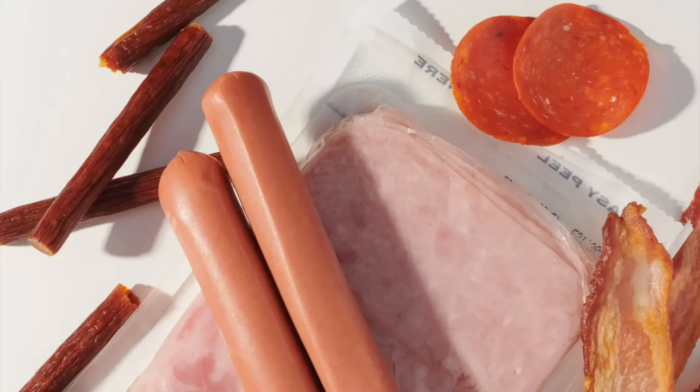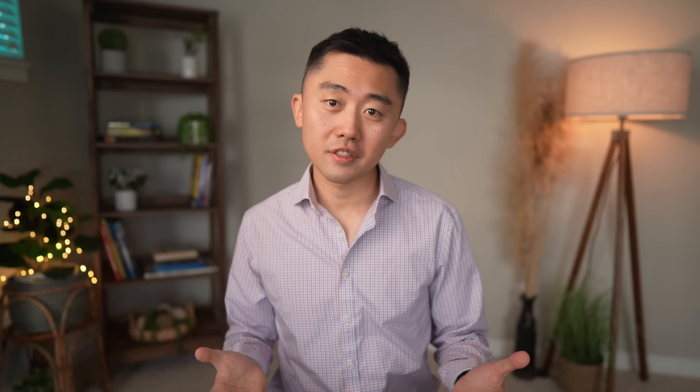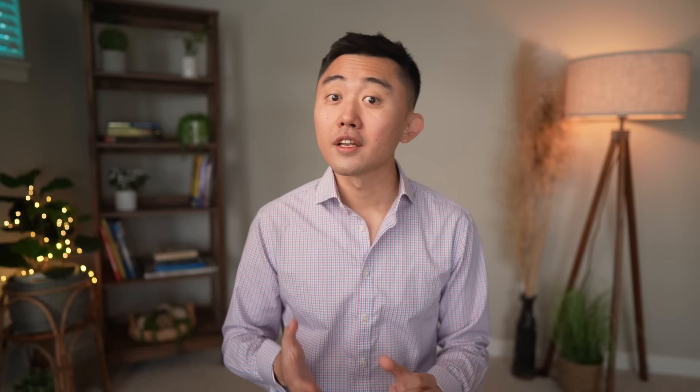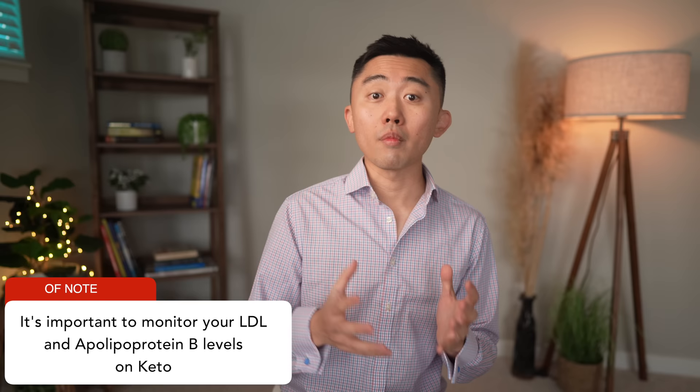Eat less fat from processed meats, store-bought or restaurant fried foods and pastries, and be careful with ice cream and cheeses. At the same time, eat more of the good fats — poly- or monounsaturated fats from fish, nuts, and avocados. When it comes to oils, olive oil is preferred over saturated fats like coconut or palm oil. Keto is a very effective way to lose weight and improve metabolic health, and it's safe as long as most fat comes from polyunsaturated or monounsaturated rather than saturated fats. Many people have been successful using ketogenic diets to reverse fatty liver.